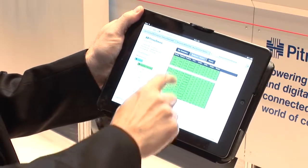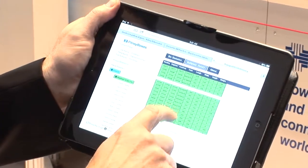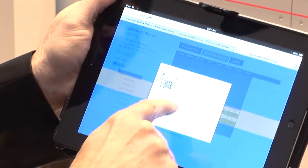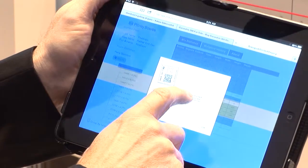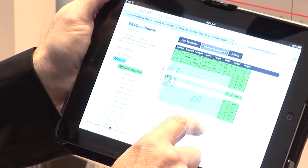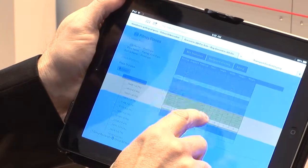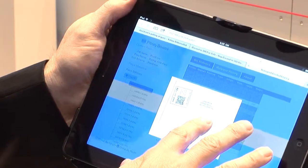They can look at bin statistics — how many pieces are going into what bin — the mail piece history, and actually they can click on it and get a view of the actual address and image that was sent to that bin. And if there are any errors, you can click on the error and see why it needs to be redirected or readdressed.